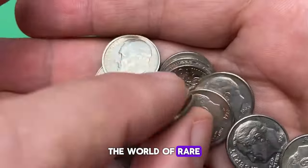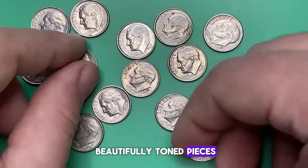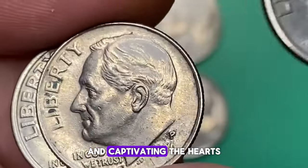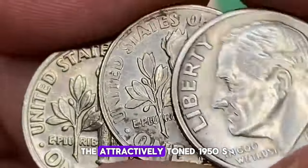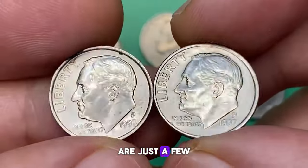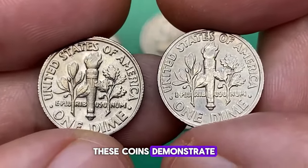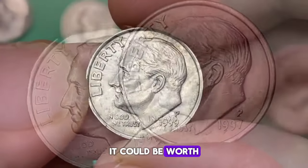In conclusion, the world of rare U.S. coins is a captivating realm filled with history, intrigue, and valuable treasures waiting to be discovered. From error coins to beautifully toned pieces, each coin tells a unique story and holds significant value for collectors and enthusiasts alike. We've explored a range of rare U.S. coins in this video, each fetching impressive sums at auction — from the 1974 S penny with its $9,000 price tag, to the attractively toned 1950 S Washington quarter, and the 1972 half-dollar double-struck on a Jefferson nickel planchette. Whether you're a seasoned collector or someone who simply enjoys the thrill of the hunt, these coins demonstrate that valuable treasures can be found in the most unexpected places. So the next time you come across an old coin, take a closer look — it could be worth more than you ever imagined.